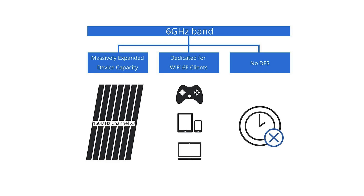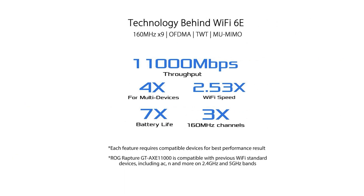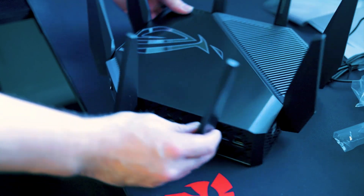It does also feature an AI mesh feature, so if you have more than just one Asus router it can be shared throughout the home. Most routers on this list feature some sort of mesh routing so you can have a much more stable connection.